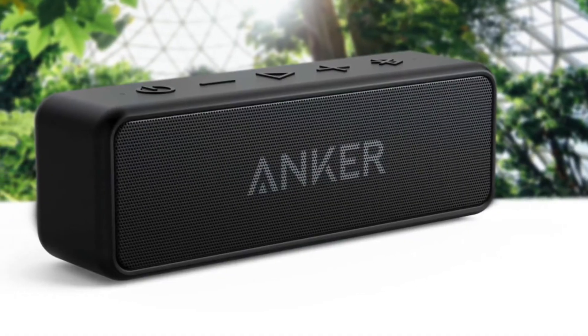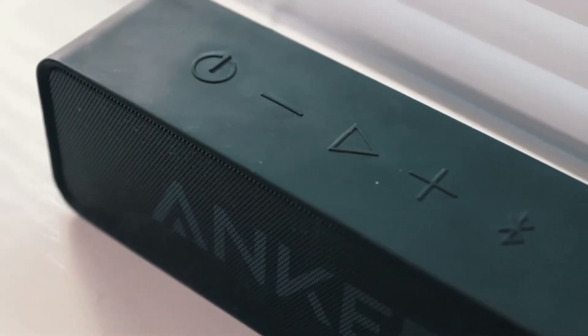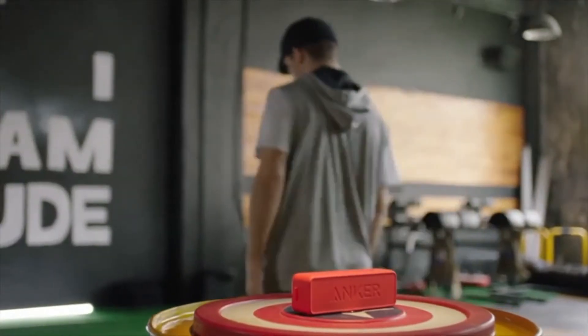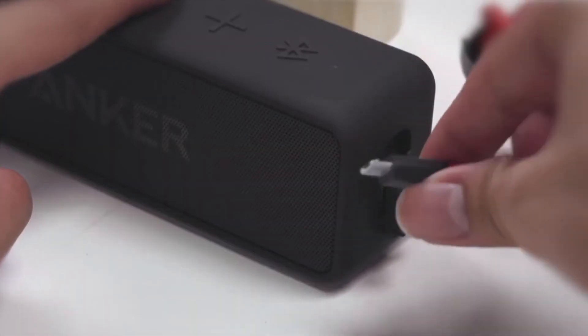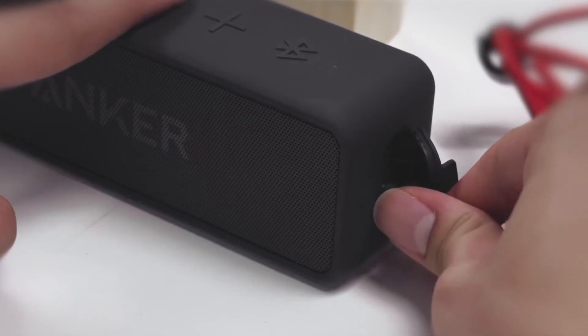One of the biggest selling points of the speaker is the battery life, quoted as a whopping 24 hours at 60% playback volume. The power LED indicates the status of charge, changing from flashing red to steady red to steady white, showing low battery, charging, and fully charged, respectively. You can also connect to any device that has a headphone or line-out port via the aux-in next to the micro-USB port, behind the rubber flap on the side of the speaker.